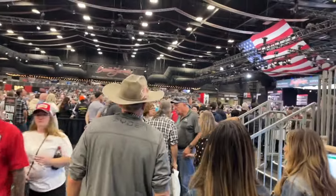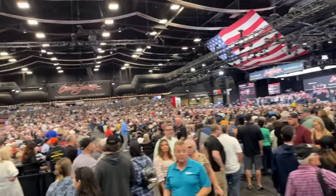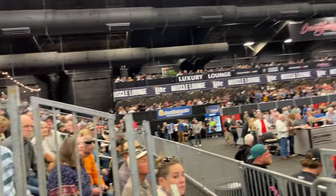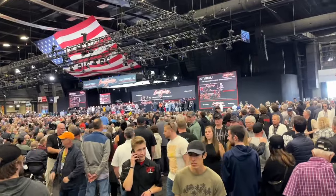Here we are in the main arena of the auction. What an arena it is — look at all these people from all over the world out here to watch cars sell at auction here at Barrett-Jackson.